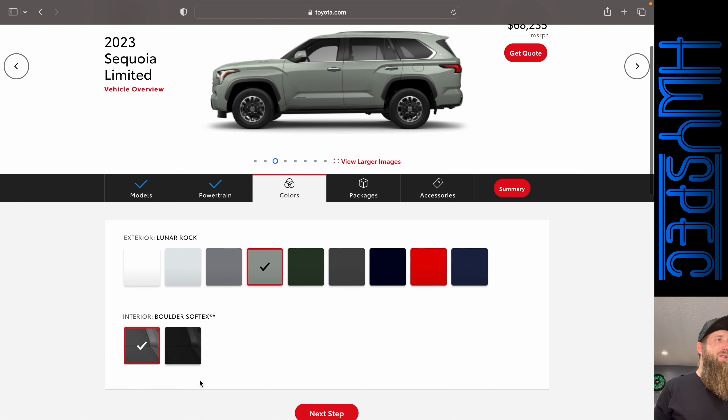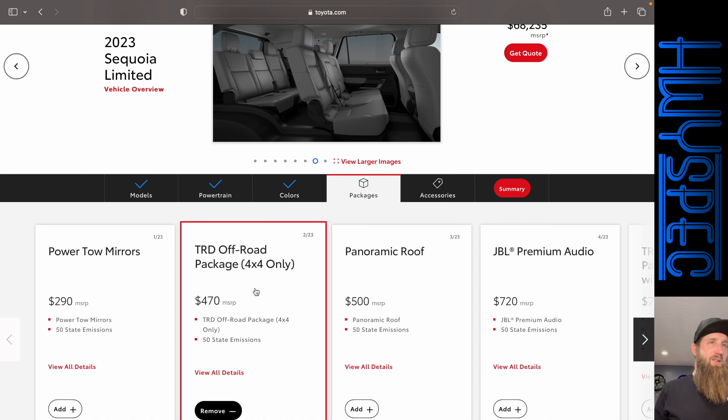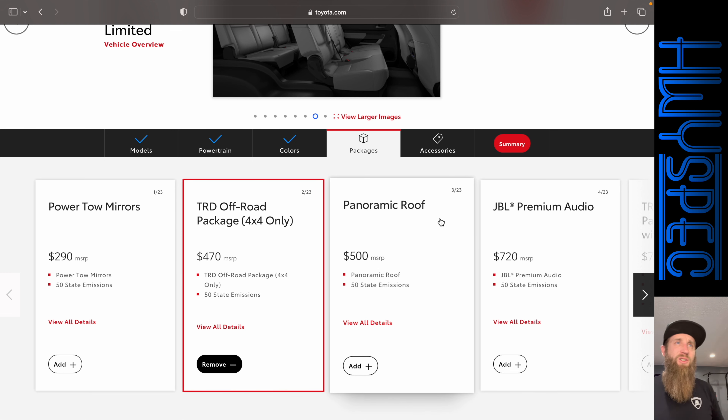The Lunar Rock gives you different wheels with the TRD off-road package. For interior, you've got a gray or black option, and personally I would go with the gray because without ventilated seats in this trim level, the lighter interior is going to be cooler. Toyota doesn't let you individually select options — you have to get a package, and there are 23 packages to choose from.